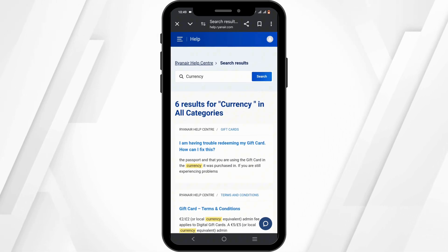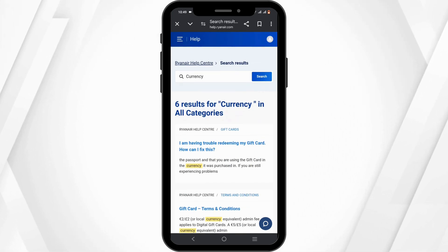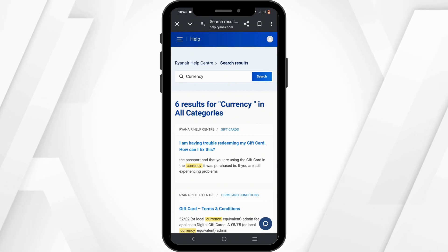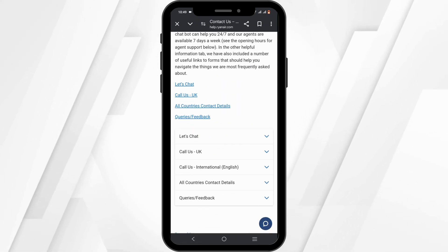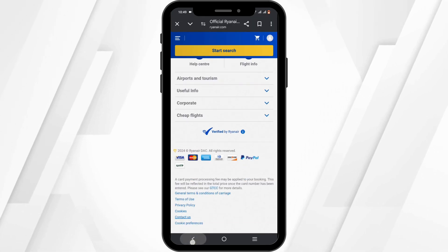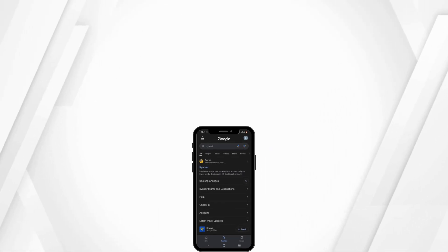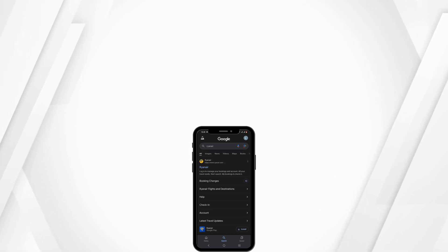However, there is no direct way to change the currency on Ryanair. You could change the currency if you have not confirmed the booking — once it is confirmed, you will not be able to change the currency. We hope that you found this video informative and helpful. Thank you so much for tuning in.